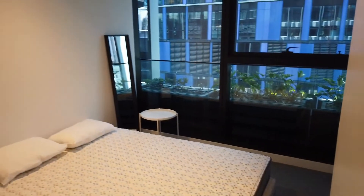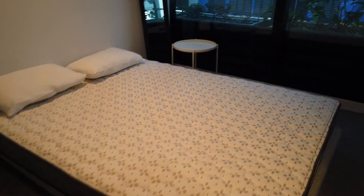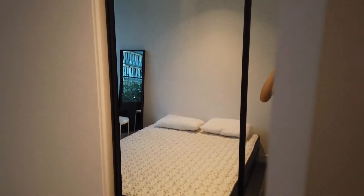Moving on next is the second bedroom, which also has natural light coming into the property and comes with a mirror built-in robe just behind the door.